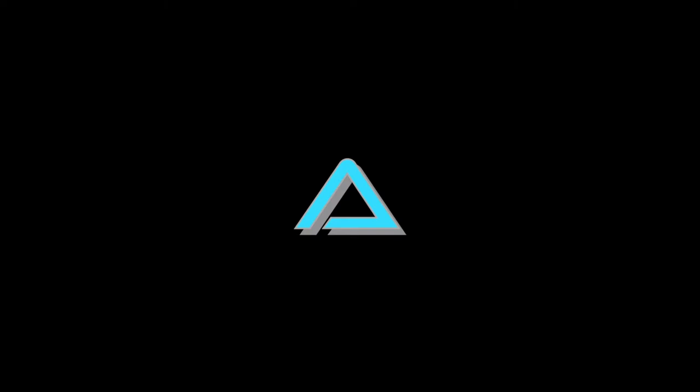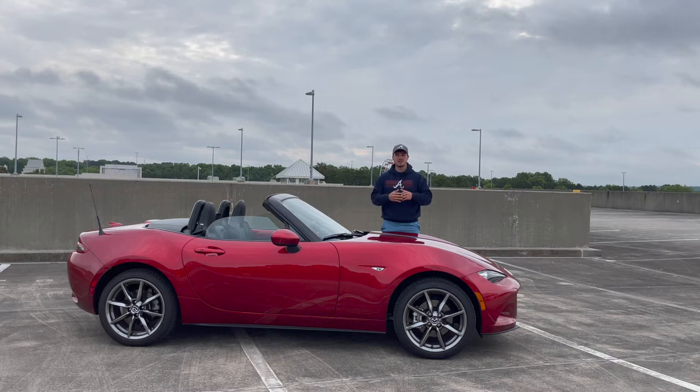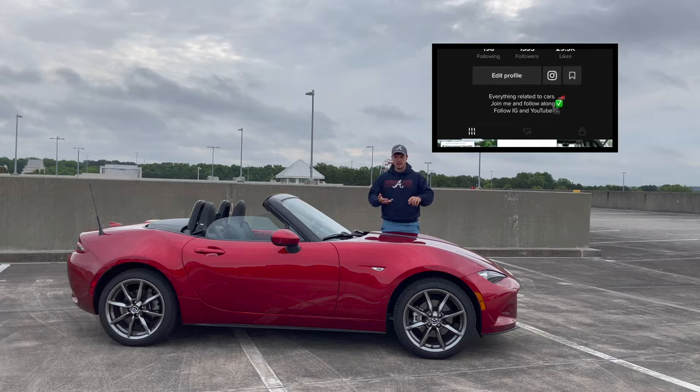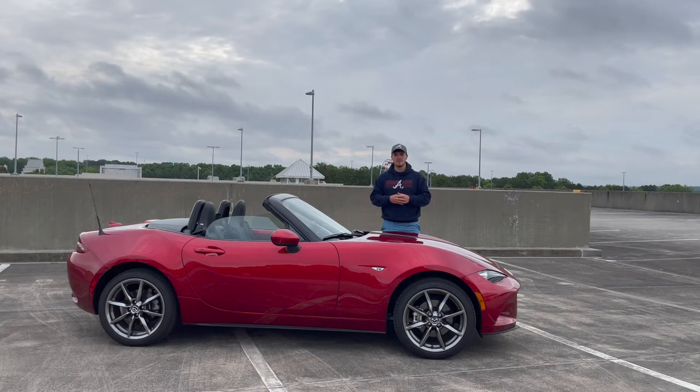If you're new to the channel, welcome — I hope you like the content. Feel free to give a subscribe and if you like this video, give it a thumbs up. I do have a TikTok now, which will be more generalized car content — whether it's about my Stinger, my Acura press cars, or just cars from friends in the Atlanta car community, which is actually pretty big. I'll link it in the description. Also don't forget to follow my Instagram, it's just my name, Austin Ariel.